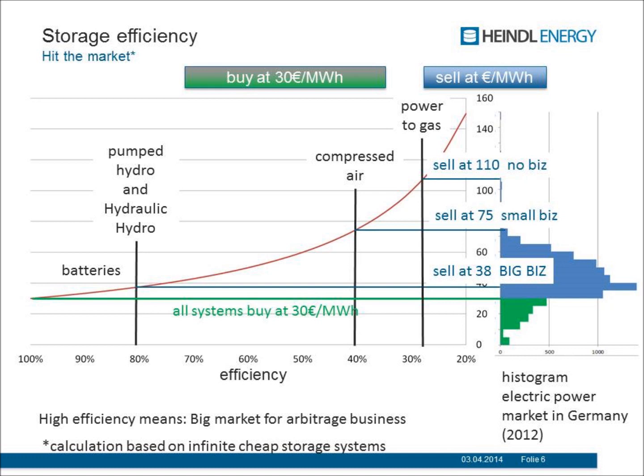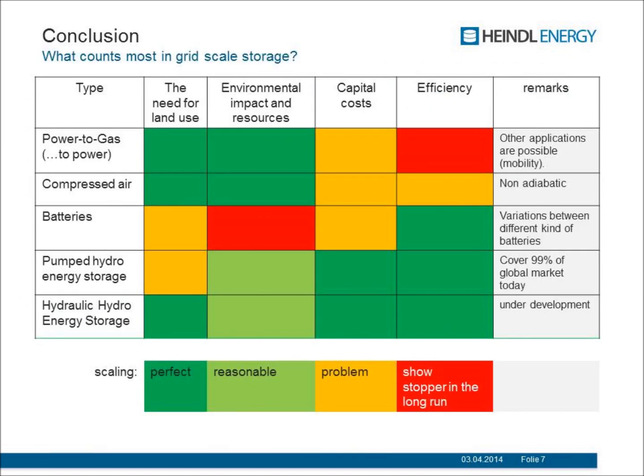We can now compare the different impacts: land use, environmental impact, capital cost, and efficiency. Power to gas has no or negligible land requirement and low environmental impact, but the efficiency is a disaster. Compressed air is similar. Batteries are difficult from an environmental perspective because you need a lot of metals. Pumped hydro is good, though it still needs land. Hydraulic hydro storage is just perfect — you have everything in the right area.